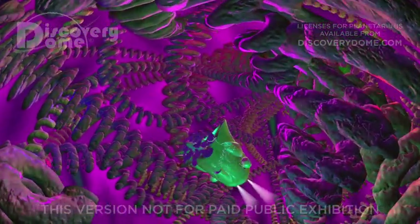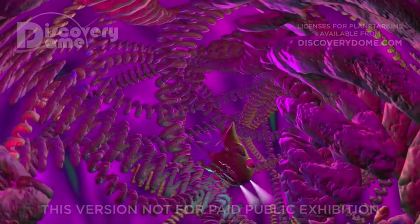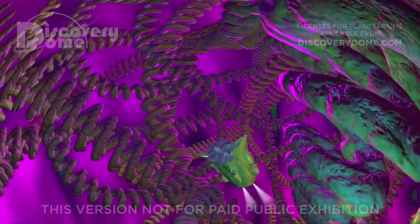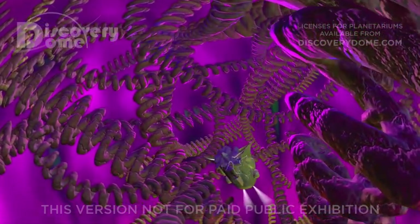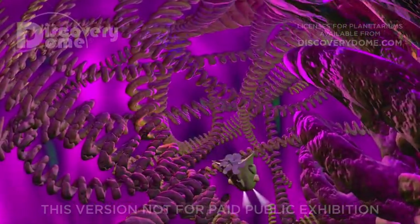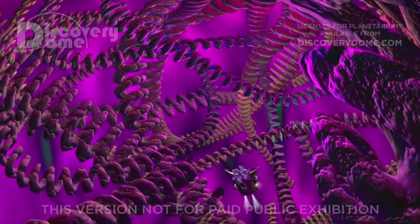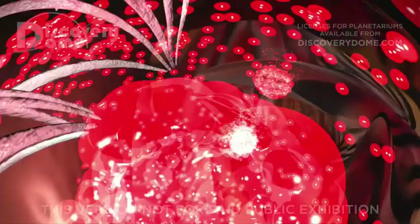Dr. Butler, everything looks fine here. Then let's give our patient and your group the tour we promised — a visit to the baby. This will require a shift to lower magnification sensors. The baby is much larger than a single cell. Recalibration with the sensors turned on can be quite an experience. Hang on!